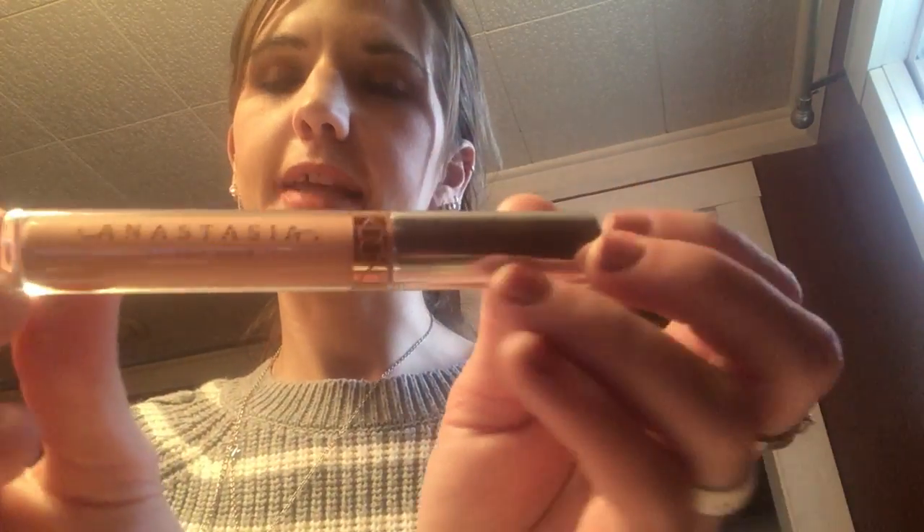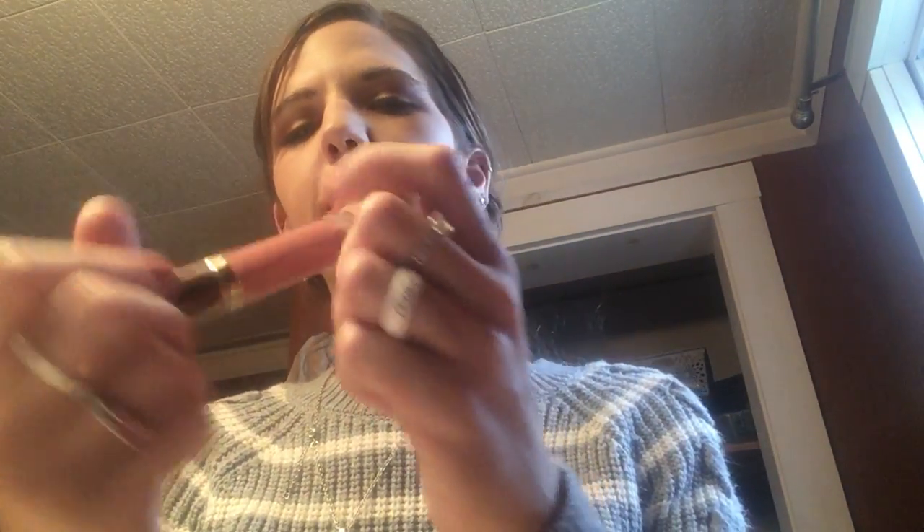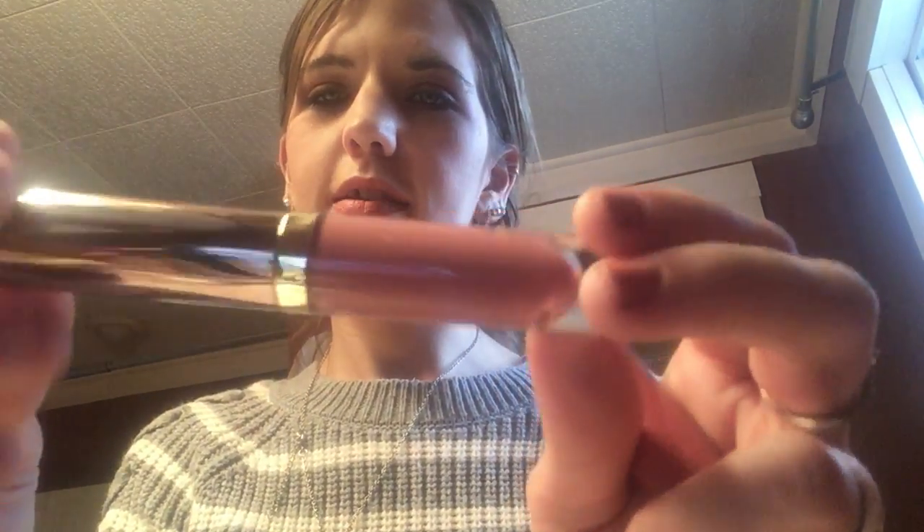I have the Anastasia liquid lipstick in Stripped — I love this stuff, it's one of my favorites. I also have the Urban Decay Vice liquid lipstick in Backtalk. And then I have the Sexy Mother Pucker in Plump It Up — these things are amazing, they really plump up your lips. I also have the Pillow Plump Double Exhale Sexy Mother Pucker in Pink Wheel. I love this stuff too. Usually I wear it alone, but I'll also put it over lipstick.